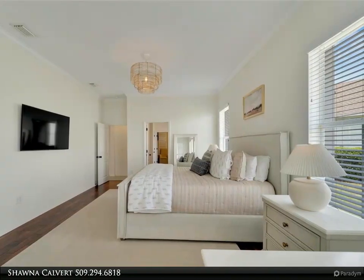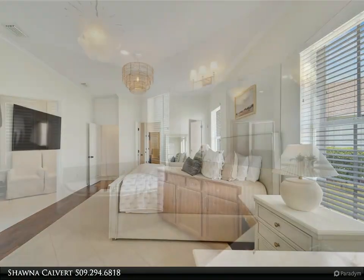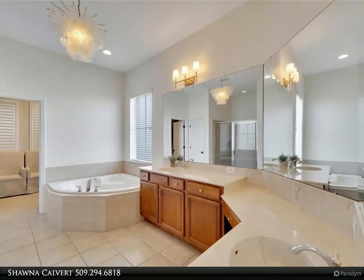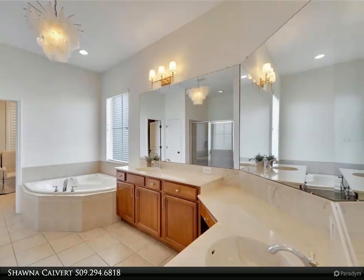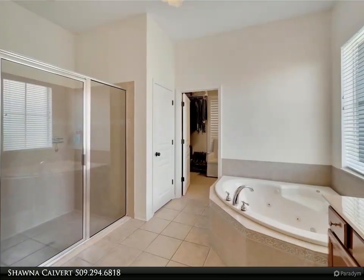Additional features include a new water softener and new irrigation control station. The home also includes a 15,000-watt whole-home generator for added peace of mind. Outside, enjoy a lovely covered patio area with a new lanai screen overlooking the oversized backyard.